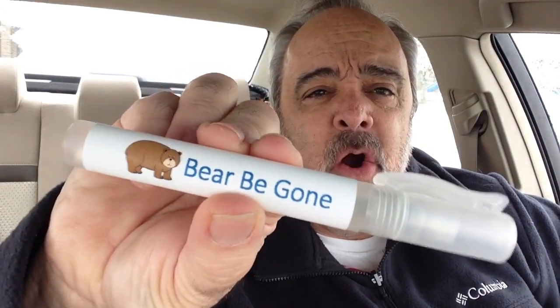First one is this. It's called Bear Be Gone. It's pocket-sized, you can just put it in your pocket. And if you're making copies in a copy room and a bear sneaks in there, you just pull it out like this and squirt it right in that bear's eyes, and then they can't see and you can get away.